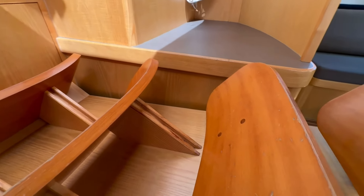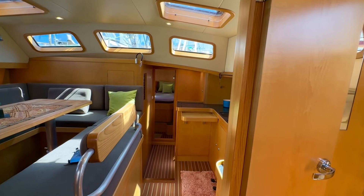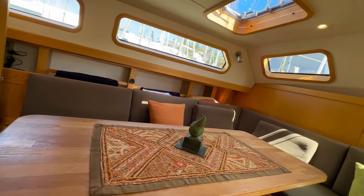And there you have your tour of the boat inside and out. I hope you enjoyed it and looking forward to hearing from you.